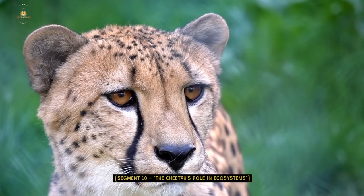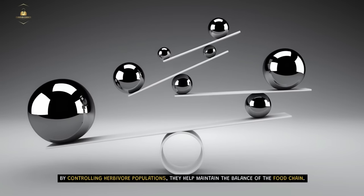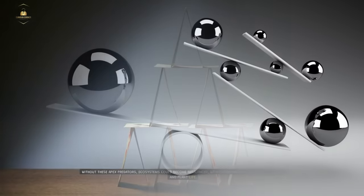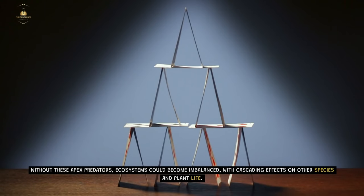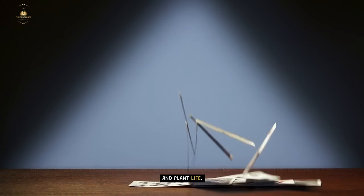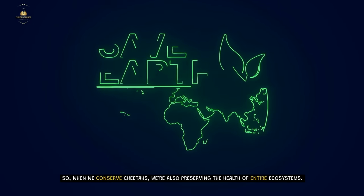The Cheetah's Role in Ecosystems. Beyond their speed, cheetahs play a vital role in ecosystems. By controlling herbivore populations, they help maintain the balance of the food chain. Without these apex predators, ecosystems could become imbalanced with cascading effects on other species and plant life. So when we conserve cheetahs, we're also preserving the health of entire ecosystems.